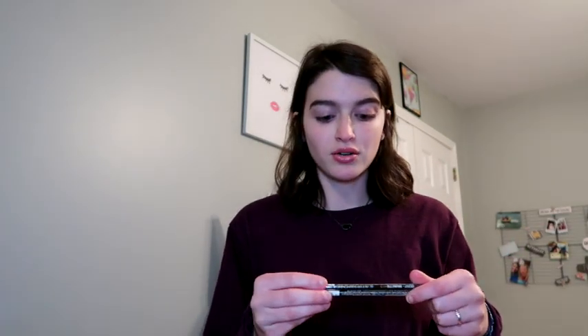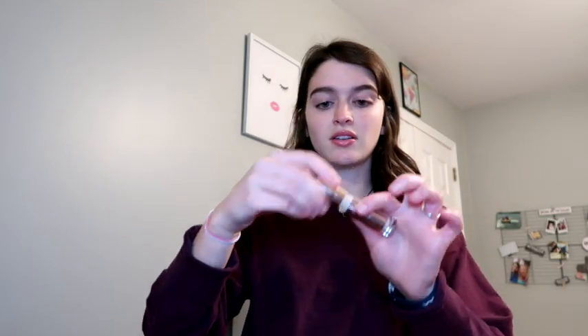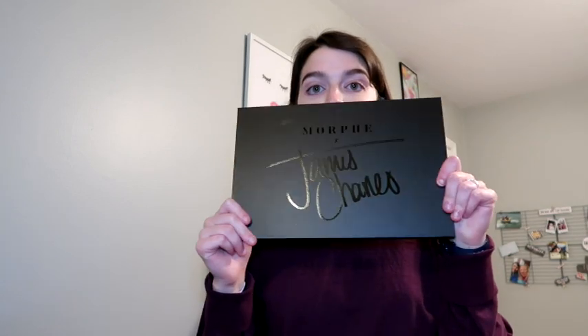I'll start with Ulta since I opened that yesterday. I restocked on my Heli Girl Shady Slim brow pencil in brunette — I got two of them because I'm going to repurchase it anyway. I also got the Makeup Revolution Super Size Conceal and Define full coverage concealer. I'm almost out of both of those. The brow pencil is seven dollars and has 0.14 ounces, and the concealer is ten dollars and has 0.45 ounces.